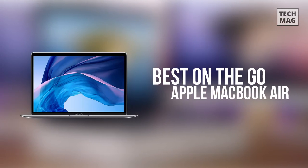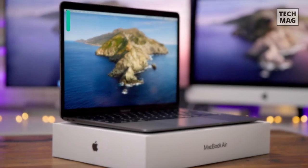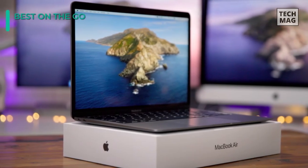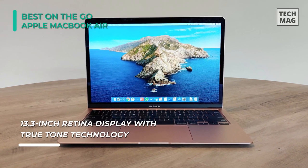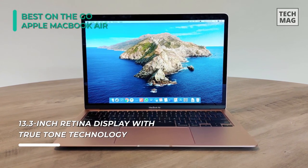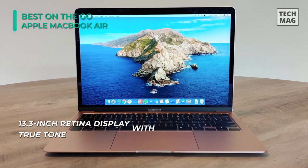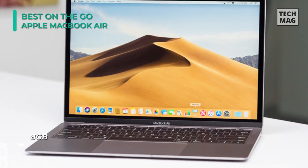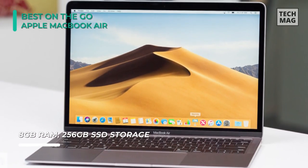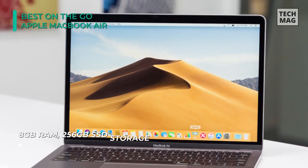Providing both portability and performance, the Apple MacBook Air comes with a Retina display that houses a 1.1GHz 10th Gen Intel Core i3 dual-core processor, which can be boosted up to 3.2GHz. It uses 8GB of 3733MHz LPDDR4X RAM in its trademark thin and light unibody wedge design, made from 100% recycled aluminum. For faster boot times and app launches, it utilizes a 256GB PCIe SSD.